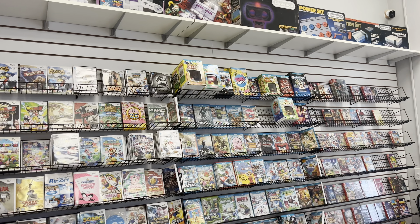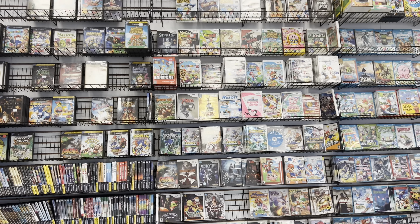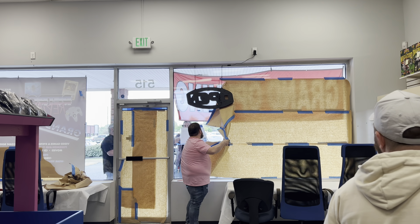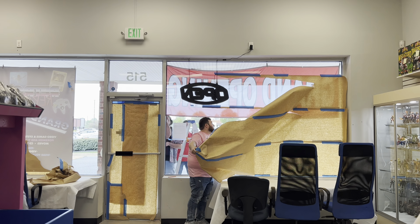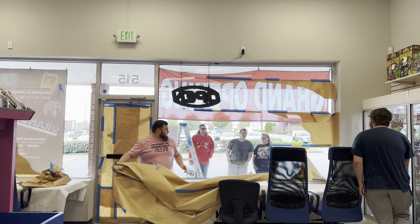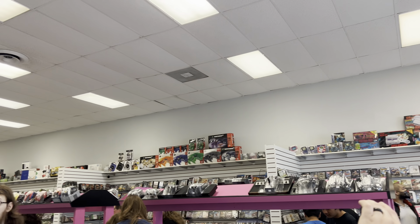So I actually went there and kind of scoped out a little bit as I was there. And when they opened up the door, I did not think that there was going to be over 40 people coming in on their grand opening. They had shelves upon shelves of so much stuff. I just loved looking at all of these games that you just don't see every single day. I just saw so much stuff that I knew I would definitely come back for if it didn't already sell.